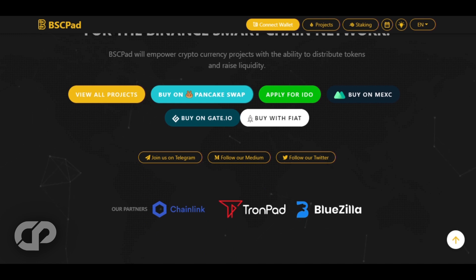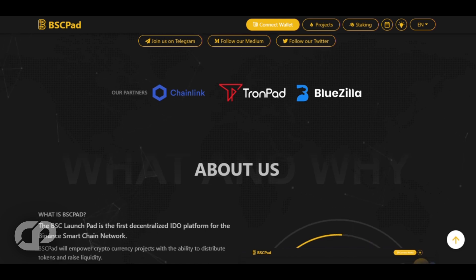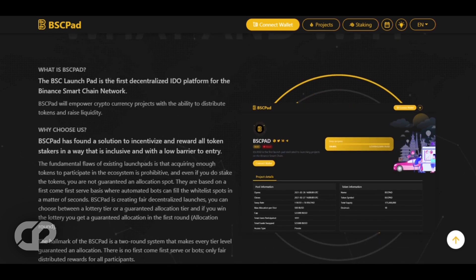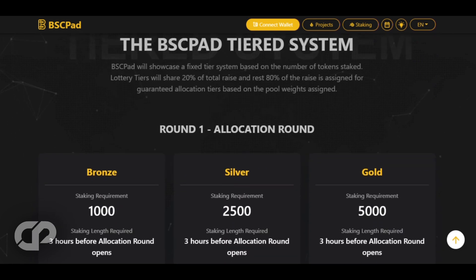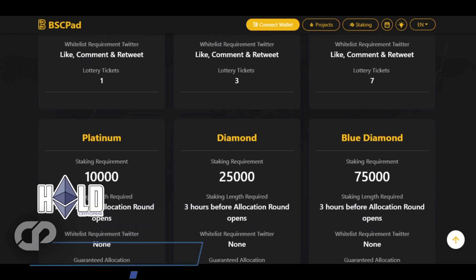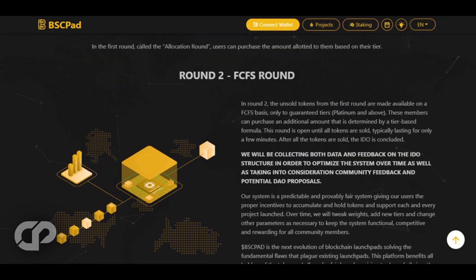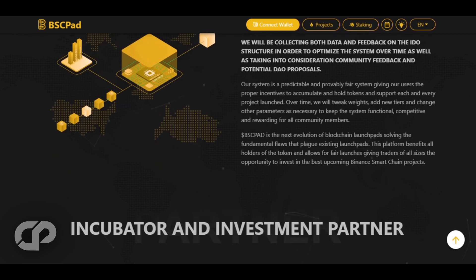The BSC Pad platform provides cryptocurrency projects with a means to distribute tokens and raise liquidity. It is a platform for fair, decentralized launches. BSC Pad aims to be the next generation of blockchain launchpads that addresses the issues with staking. Existing launchpads face a challenge because acquiring enough tokens to participate in the ecosystem is prohibitive, and even if you stake the tokens, the allocation spot is never guaranteed. This platform benefits all token holders and enables fair launches, allowing traders of all sizes to invest in the best upcoming Binance Smart Chain projects.